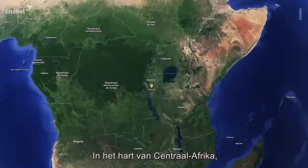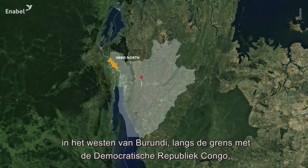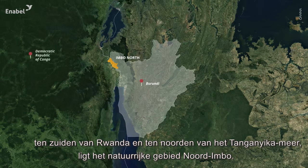Situated in the heart of Central Africa, the natural region of the Imbonord is located in northwestern Burundi, along the border with the Democratic Republic of Congo, south of Rwanda and north of Lake Tanganyika.